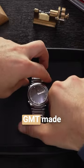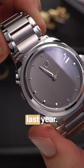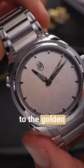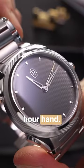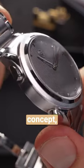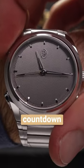The Tonda PF Rattrapante GMT made serious waves when it was first released last year, mainly due to the golden GMT hand, which hid perfectly beneath the silver hour hand. This watch takes the same concept but applies it to the minute hand, creating a unique take on a countdown timer.